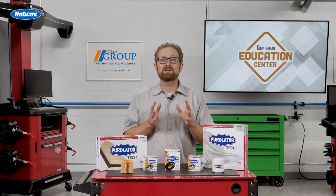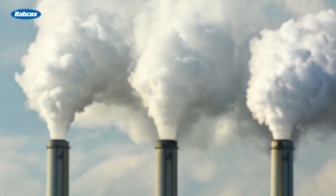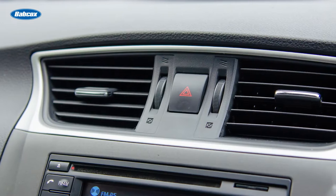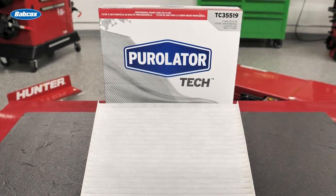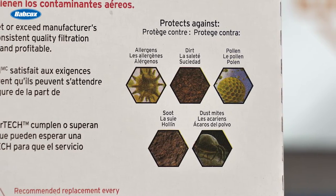Now let's talk about cabin air filters. Nearly 80% of vehicles on the road feature a cabin air filter that will need to be replaced. And with all the pollutants in the air today and heightened concerns about airborne viruses, keeping the air clean inside the vehicle is more important than ever. Incorporating the latest filtration technology, Purolator Tech cabin air filters block dirt, soot, pollen, and other inert allergens, while optimizing HVAC and defroster performance.